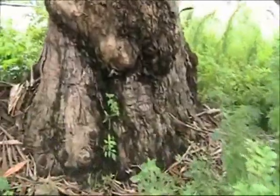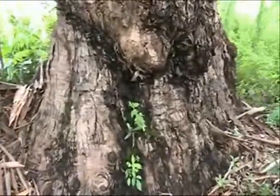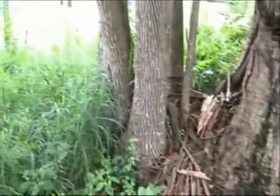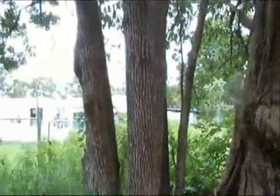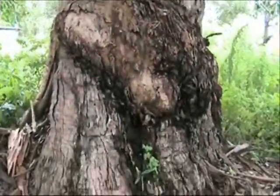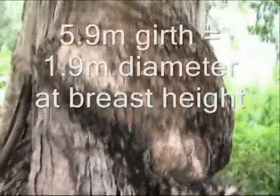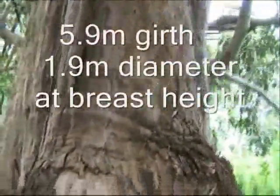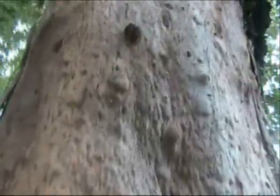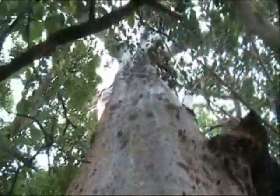So here we are, walking through the tall weeds at the base. Here we are at the base of this terrace corner. There's the camphor. The burl here on the bottom — amazing girth: 5.9 metres. And towering above us.